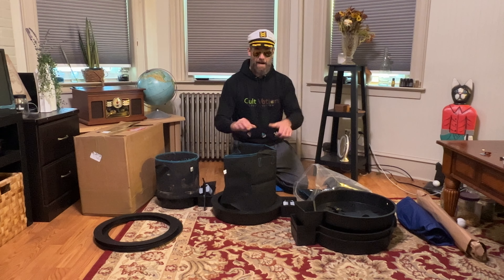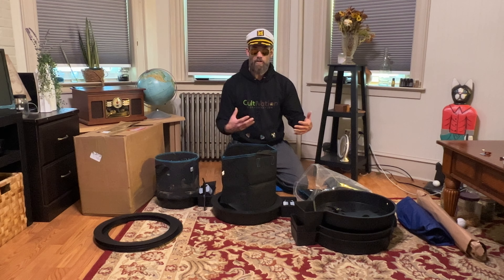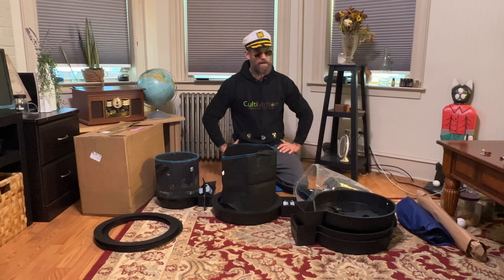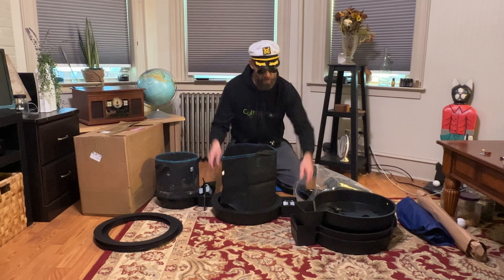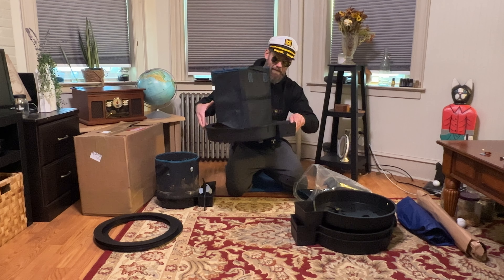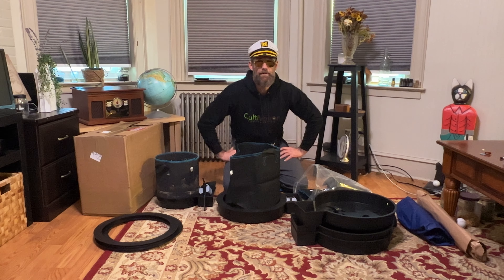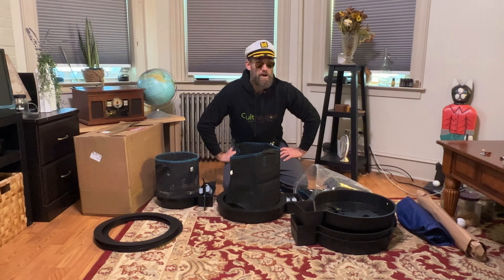But today is not about setting it up. I'll go through the setup process and explain that in another video. Today was really just about showing you guys they're available. A little bit of bragging — I'm maybe one of the first guys to get them. Pretty cool, right? And I'm just really excited.